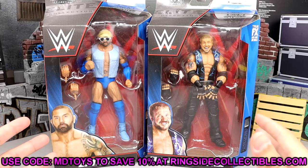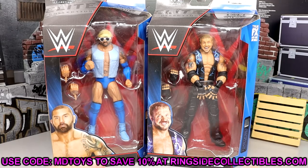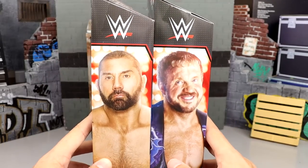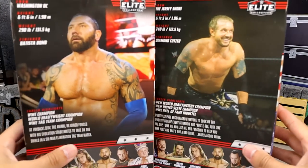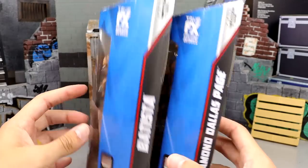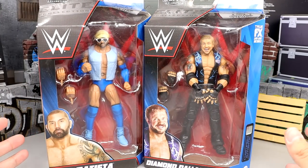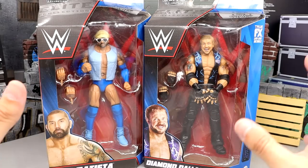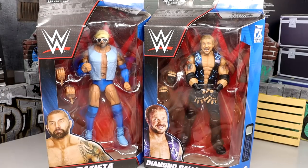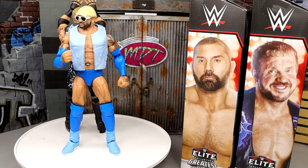If you're interested in grabbing these, go over to Ringside Collectibles and use promo code MDToys to save 10%. Here's Bluetista and DDP — front viewing window, standard elite packaging. On the side you get a beautiful shot of both guys, on the back a shot of DDP and Batista, rest of the figures in the wave, names on the side as always. Let's crack both these guys out — they both have blue and black tying into the packaging.